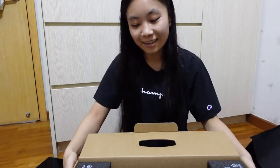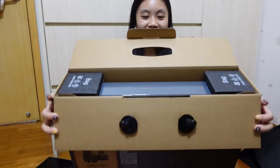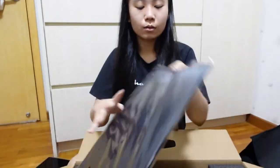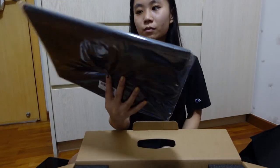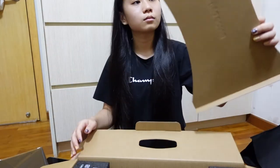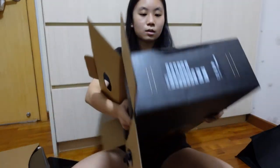Oh wait, it's not the kind when you lift up. Wee! It's so pretty! This is what it looks like on the inside. So there is a laptop sleeve — I think that's what you call it. It looks nice. And then a piece of cardboard.